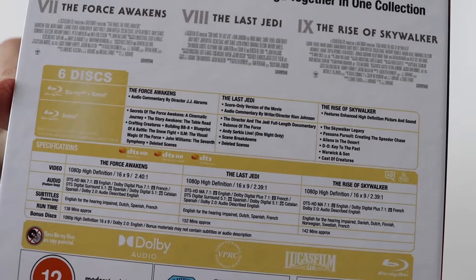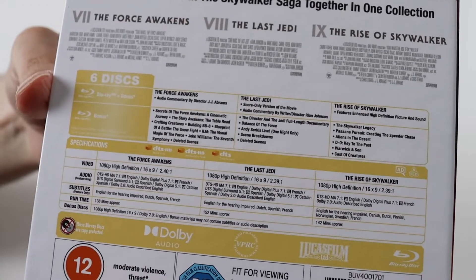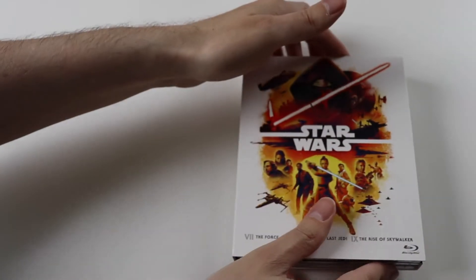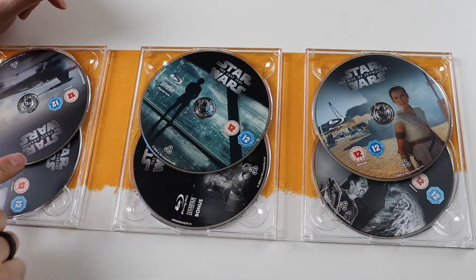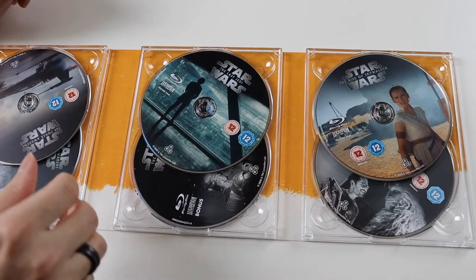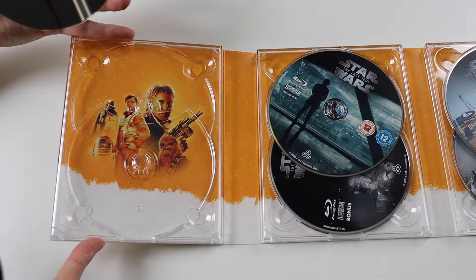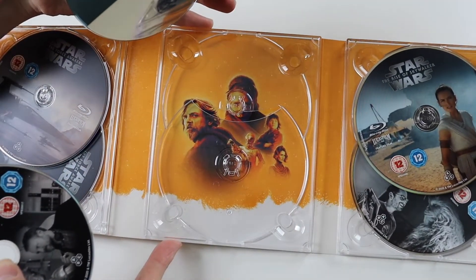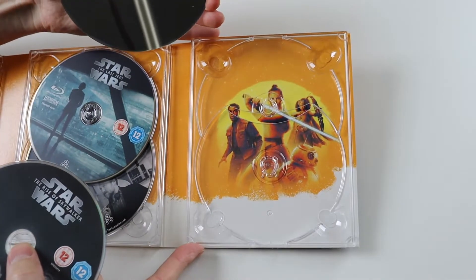There is a score-only version of The Last Jedi — I can't remember if that was on the last Blu-ray set or not, but I'm presuming it was if they haven't changed the discs. Here's the inside. All the discs are 2020, so I'm presuming same special features and everything as the complete box set. Underneath The Force Awakens we get that artwork, then Last Jedi artwork, and then Rise of Skywalker artwork.